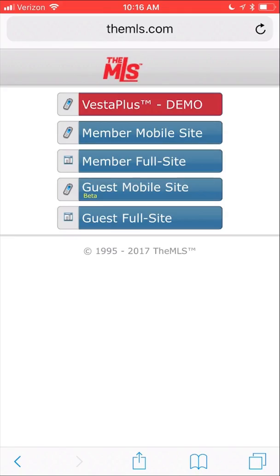Hi everyone! My name is Neil and I'm the Marketing Coordinator at the MLS. Today I'm excited to introduce you to the Vesta Plus mobile experience — an exciting new responsive design that allows you to take your workflow anywhere.